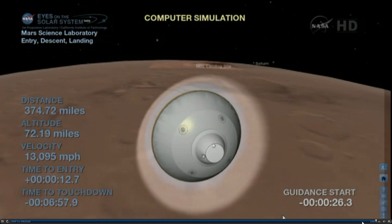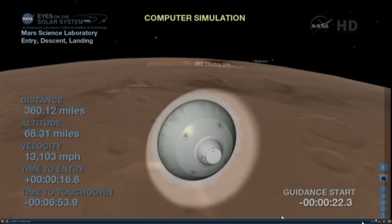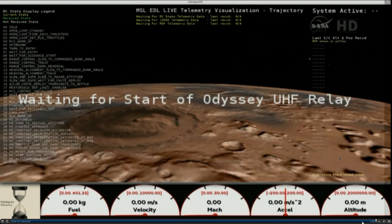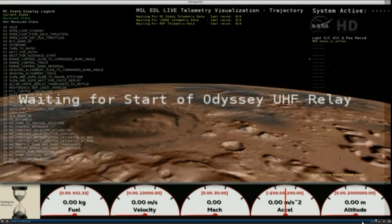Coming up on entry. At this time, it'll begin pressurizing the propulsion system to increase the thrust of the system. We'll use that for all the maneuvering in the atmosphere we're about to do. Back heartbeat tones.